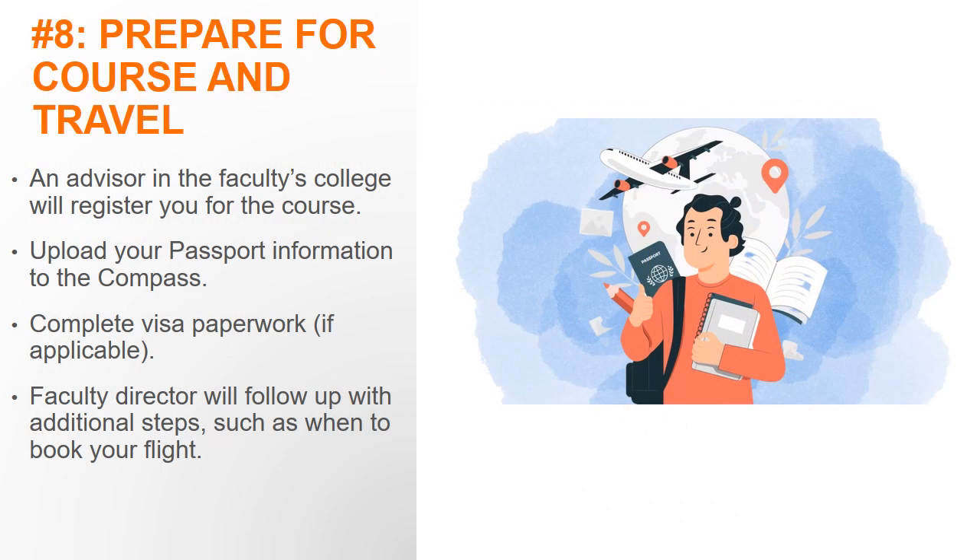Step 8: prepare for the course and travel. After the confirmation deadline, in addition to paying the non-refundable deposit, you will be registered by an advisor from the faculty's college for the course. Please be sure to upload your passport information in the Compass as we will need this information to make reservations. If you do not have a valid passport, apply for or renew your passport as soon as possible, as it can take up to 12 weeks to receive a passport after you submit an application.